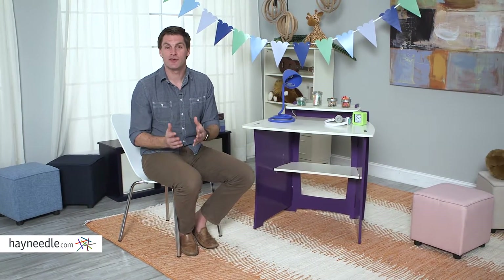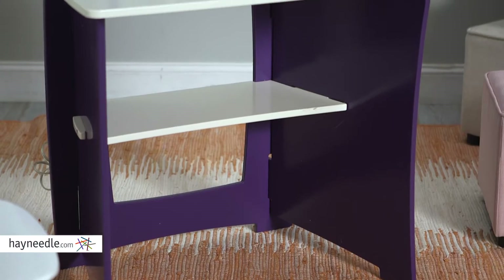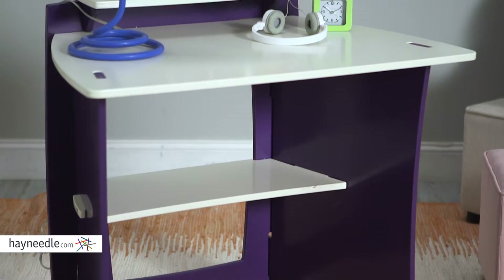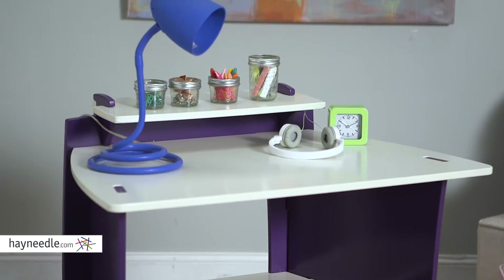Hi, I'm Mark with Heyneedle. The style, and more importantly, the functionality of your child's workspace will increase with the Laguerre Desk. As modern a classic desk as you can imagine, this timeless piece is made from solid moso bamboo ensuring a sturdy construction.